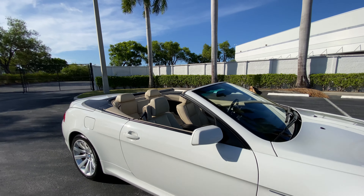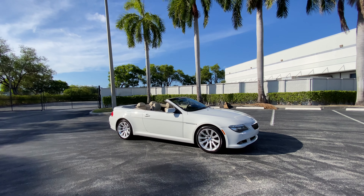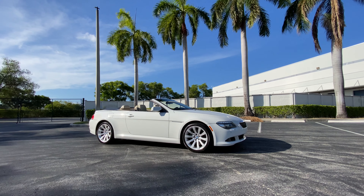As you can see, this car is really, really nice. If you have any questions, call 954-258-2700. My name is Brett — thank you very much, and I hope to hear from you soon.